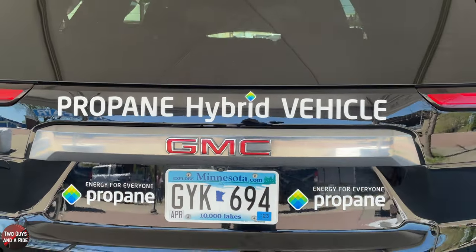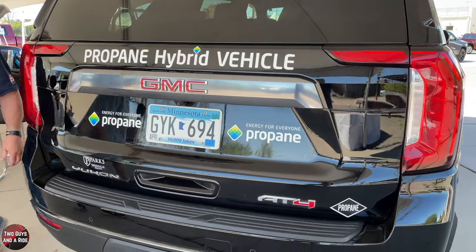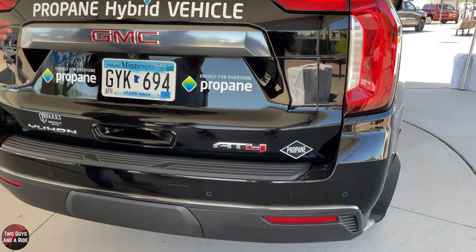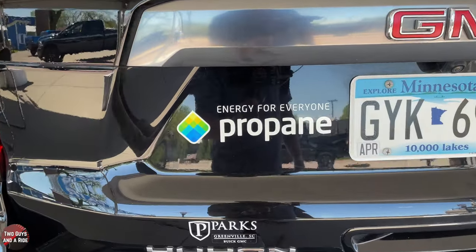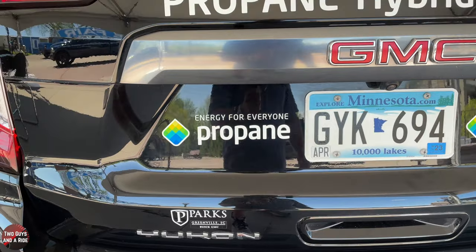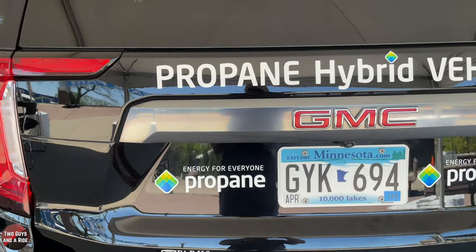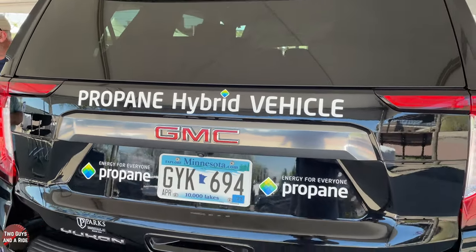It fills to 80 percent — what's the reason for that? For expansion of the fuel as temperatures change. There's about a five to ten percent efficiency loss, but ethanol does the same thing, so no matter which fuel you're using there's some loss — that's pretty standard.